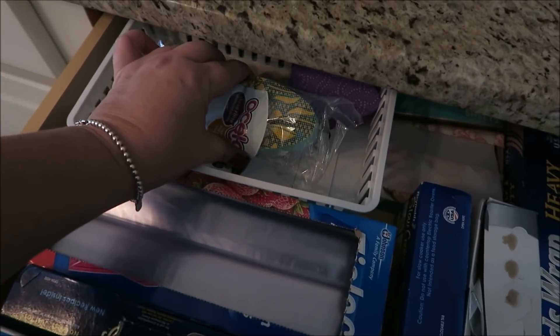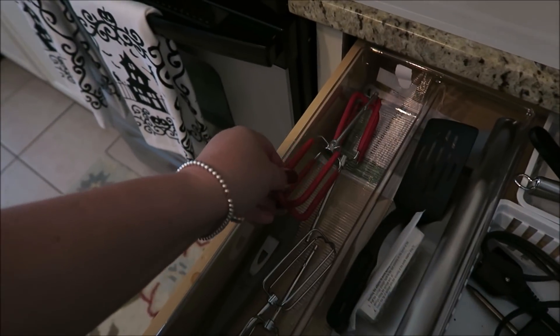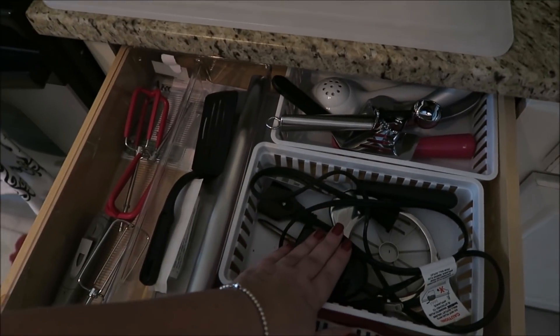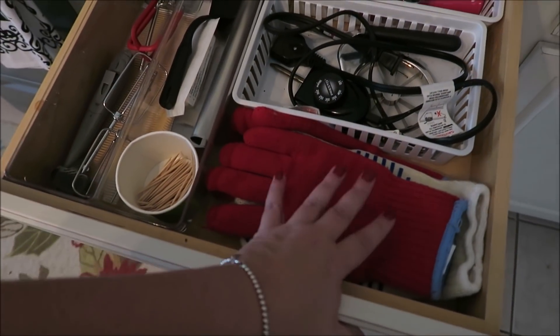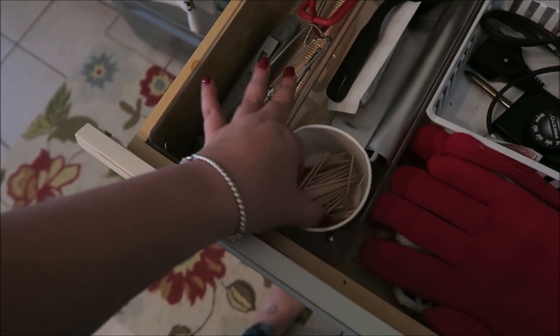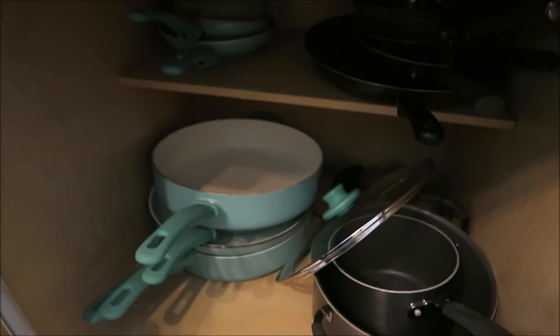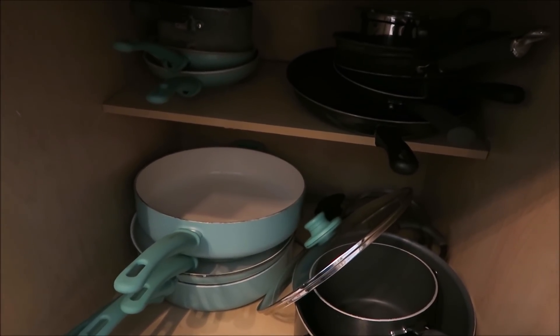In this drawer I keep a lot of my cooking utensils — spatulas, pizza cutter, cords for my deep fryer and griddle, oven mitts, and toothpicks. Then down here is where I keep all of our pots and pans. I really need a bigger spot for those, but for the most part that's where I keep them.